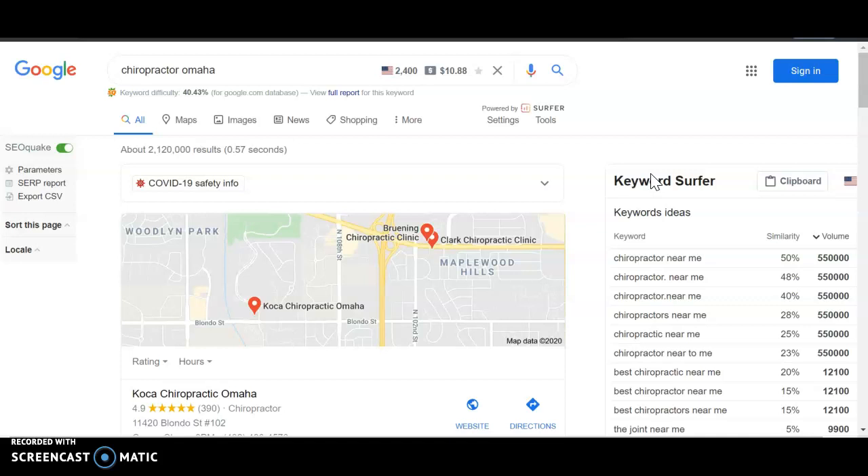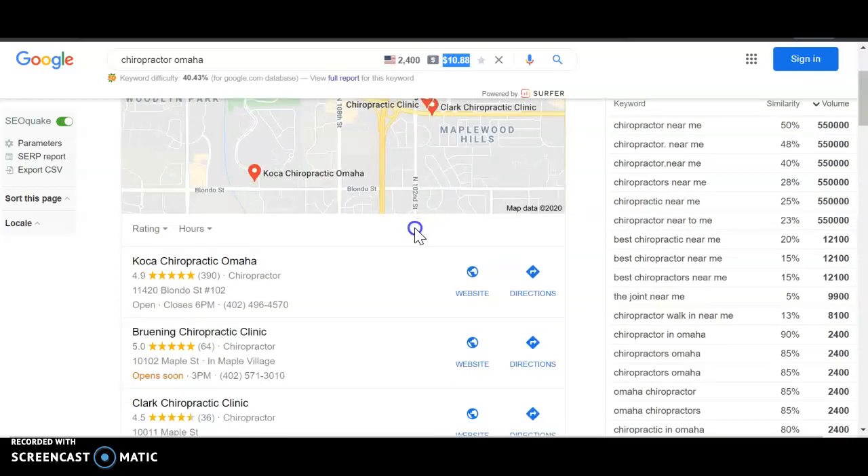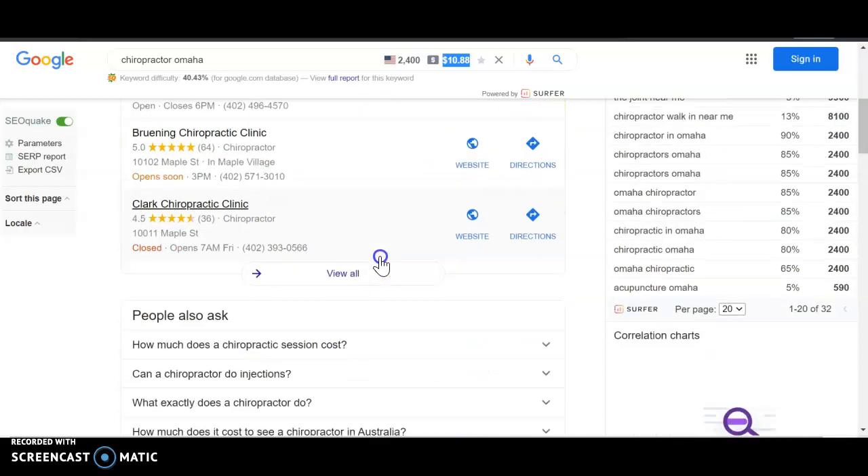So I just did a quick search for chiropractor of Omaha and this is what pops up. Usually there's ads up here, but I just recently cleared my history, so that's probably why they're not there. But anybody paying for an ad up here is going to be paying every time somebody clicks on their website. So even if I don't make an appointment after clicking on there, Google is still going to bill them for what I see is about $10.88. The next thing is your maps. This is super beneficial for consumers who are out and about and just want to click and make an appointment. They can just Google something and then hit that dial button when they're on their phone and be able to call and make an appointment. So it's super beneficial to be there and I'll show you how we can get you up there as well.